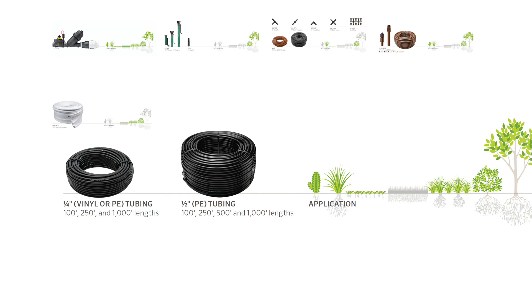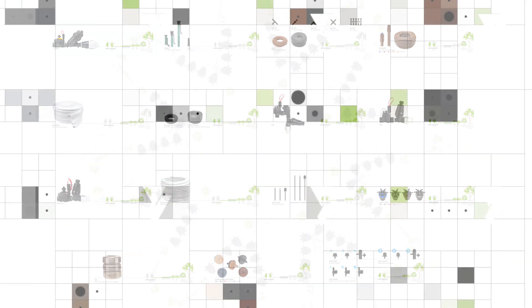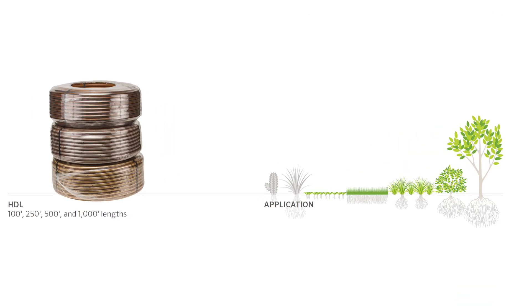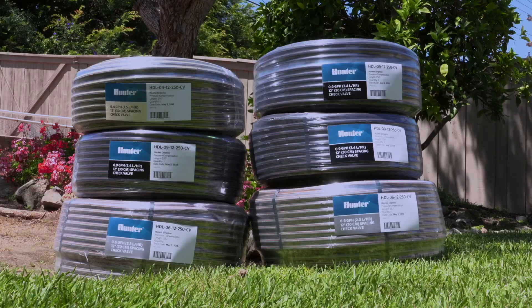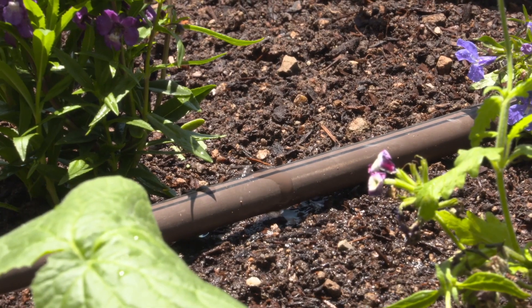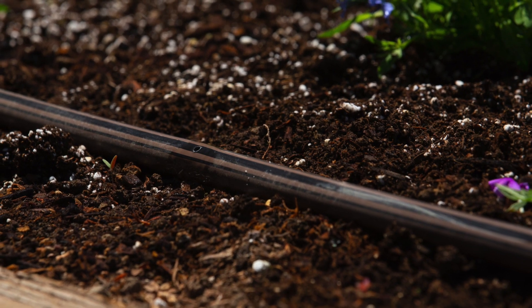Micro does not mean weak or flimsy. In fact, we'll show you just the opposite. Within our family of micro irrigation products, Hunter Dripline, or HDL, is our premium solution for low-volume irrigation. HDL has the toughest features in the industry. We built it with you, the professional, in mind. A designer making a field visit for a new installation or a contractor confirming the installed product will both appreciate the ability to instantly recognize the flow and type of HDL being used.